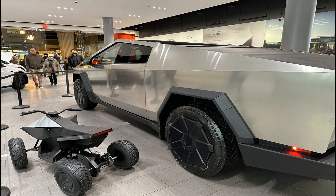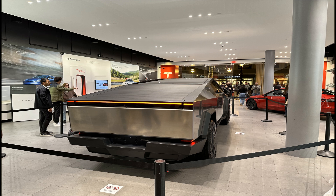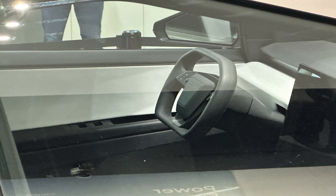The Cybertruck comes in three trims. Very limited information is currently available on the rear-wheel-drive trim. The all-wheel-drive dual-motor and the top tri-motor trim named Cyber Beast have some meaningful details now available, all of which we have presented in this chart.